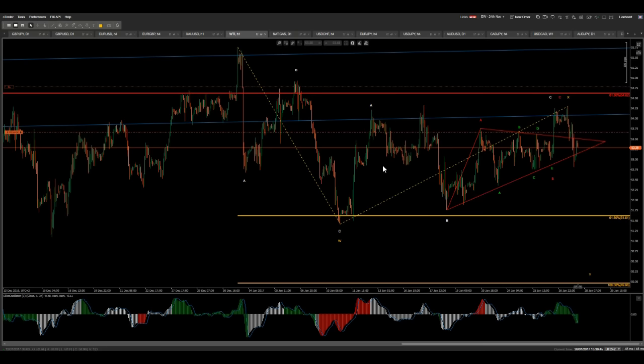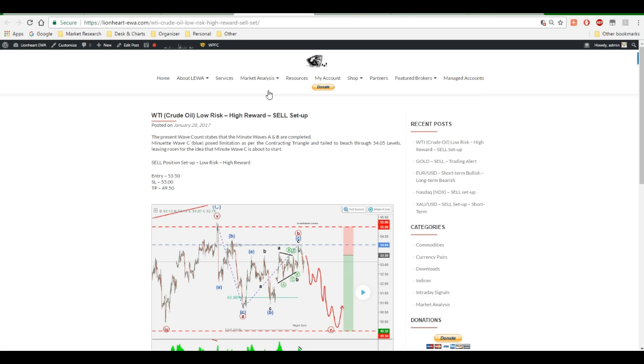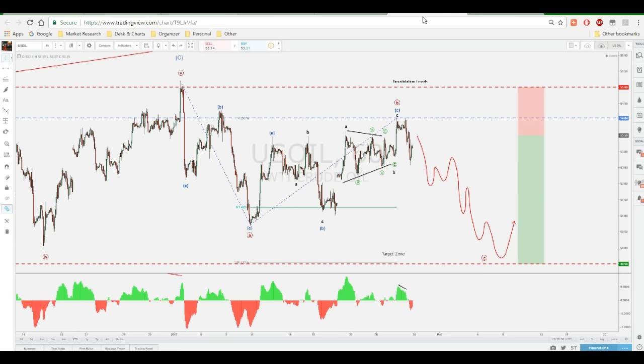It's fresh out of the box and looks quite promising. It was indeed posted on Lionheart-CWA.com. We can actually find it right here. So if we go ahead and full screen this, we'll go through the wave count. This has just been posted right now.